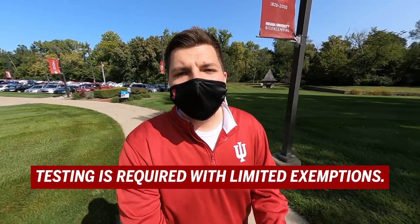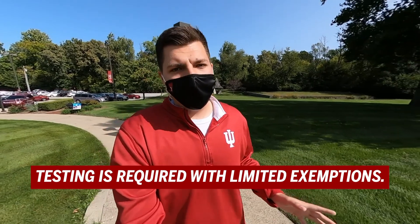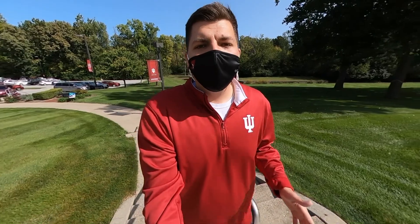Mask up, Cougars. So you're probably wondering, what is a mitigation test? It's a quick and painless COVID-19 test that everyone on campus, including you, will be asked to take at least once, as long as they're symptom-free. It's for everyone's safety so that we can stay ahead of a COVID-19 outbreak and remain IUK strong.